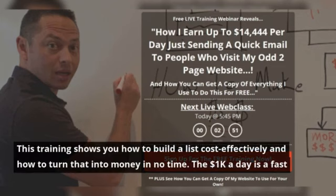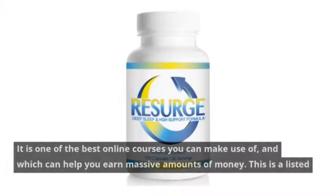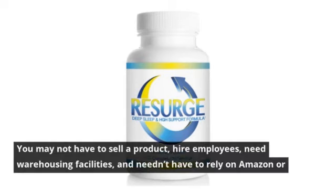This training shows you how to build a list cost effectively and how to turn that into money in no time. The 1,000 a day fast track is a course by Merlin Holmes — one of the best online courses you can make use of. It is a list-building and instant monetization program. You may not have to sell a product, hire employees, need warehousing facilities, or rely on Amazon or Facebook.